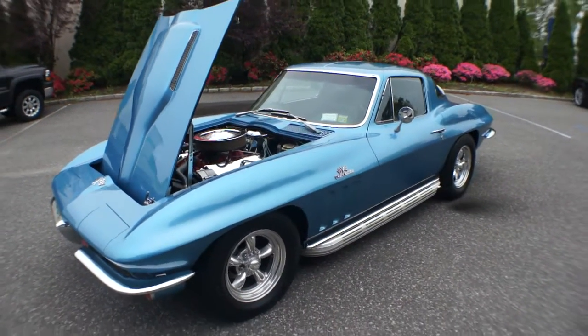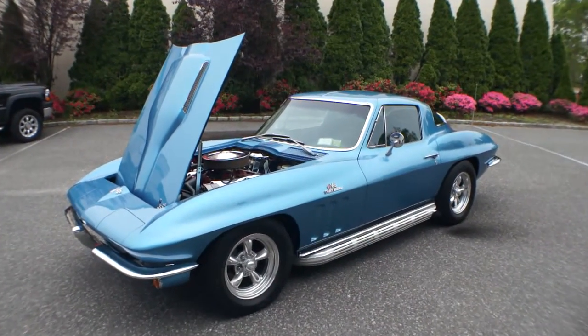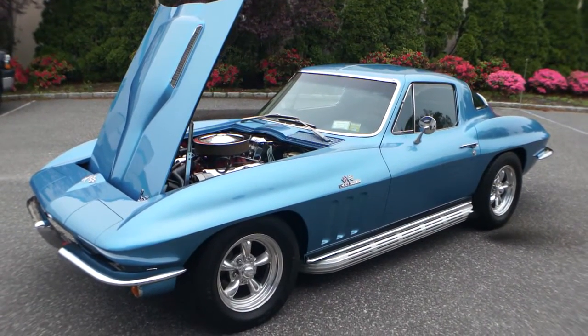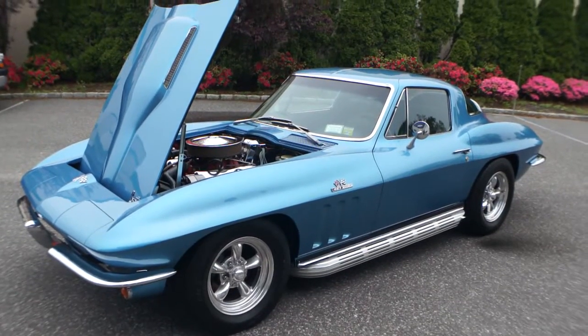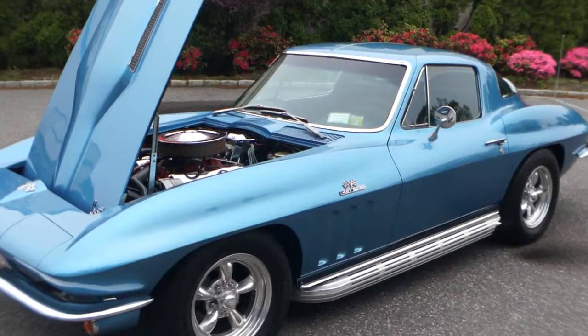Well, thanks for joining us today, guys. My name is Michael from WeBe Autos. You can call us directly at 631-339-0399. Also check out our website for more pictures, details, and information — that's WeBeAutos.com. Thanks for joining us. Mario, thanks again for showing us this car — it's fantastic. Anytime. Thank you!